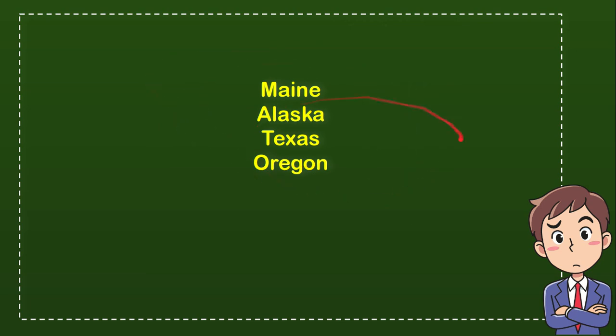Which one is the current answer for the question? The answer for the question is Oregon. So that's the answer — Oregon.